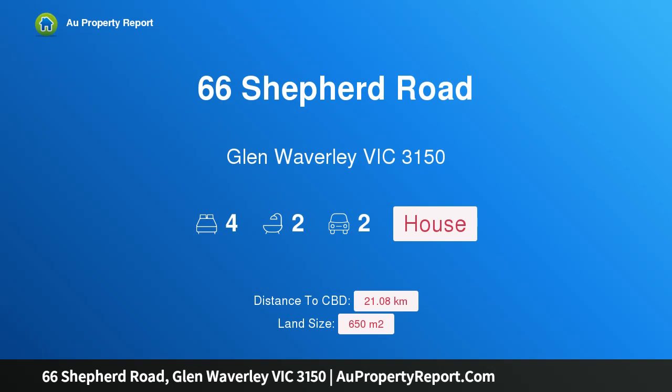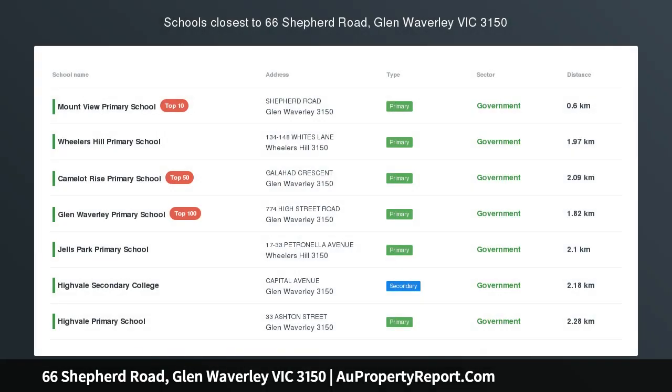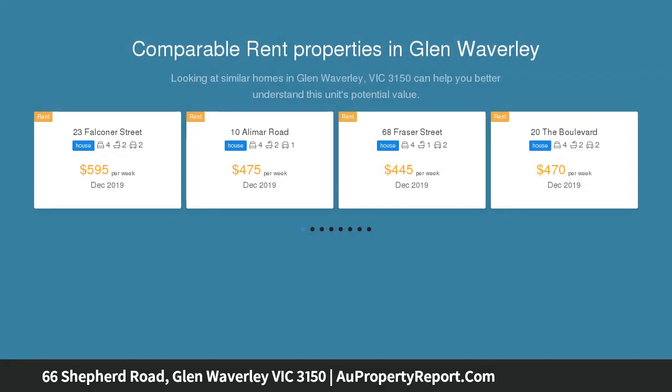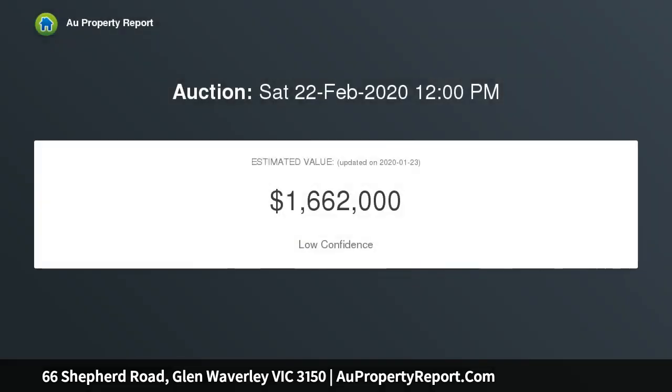Hi, I am glad to introduce 66 Sheppard Road, Glen Waverley, Victoria 3150 — stunning family living. Solidly built, lovingly maintained over the years, and cleverly designed with segregated living domains, this family home is positioned in one of Glen Waverley's best locations, being zoned for both Glen Waverley Secondary College and Mountview Primary catchments.